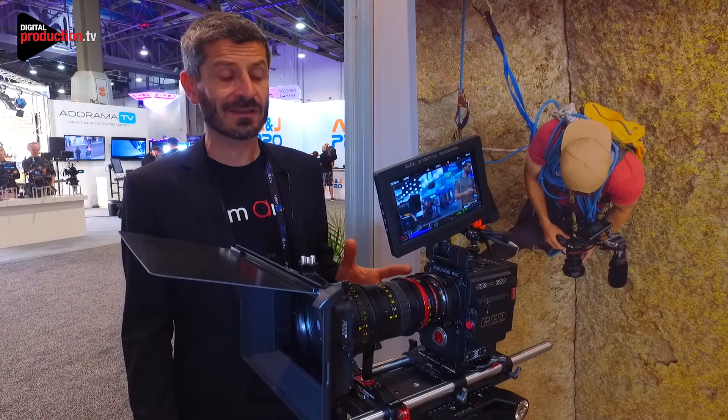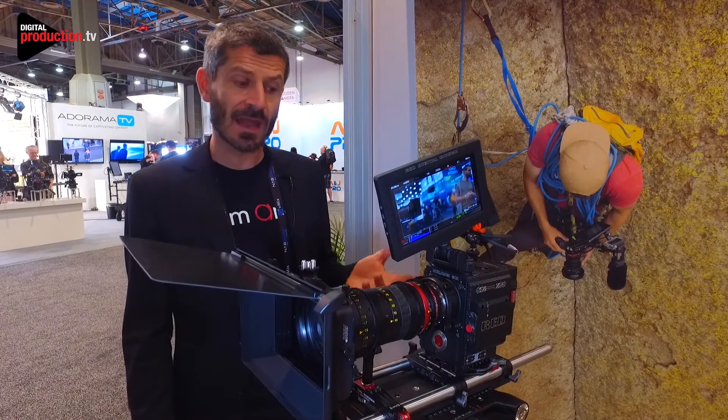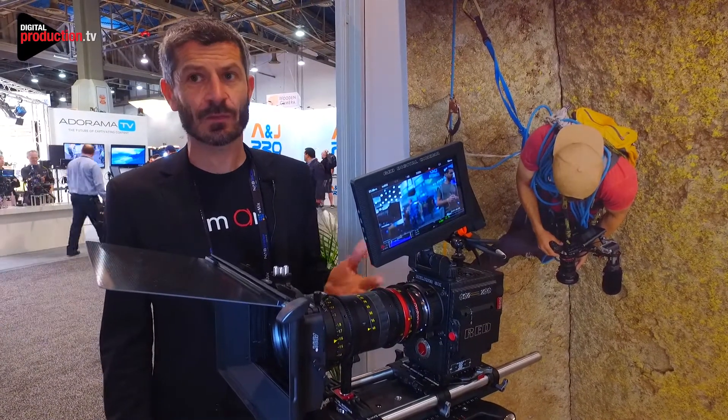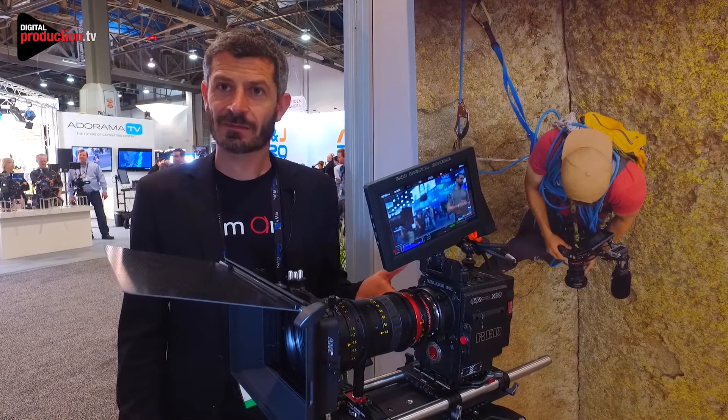The great feature of this lens is that it's covering the open gate sensor of the Alexa and the new Helium sensor 8K full frame. So it's quite a killer lens, if I can say.